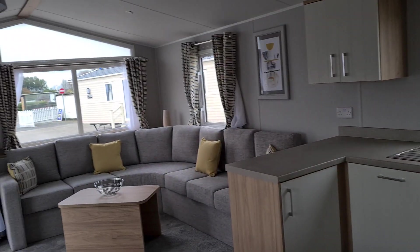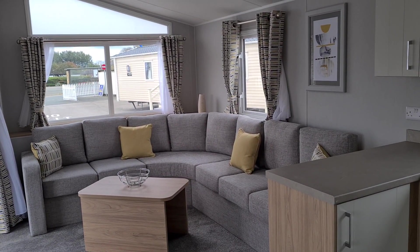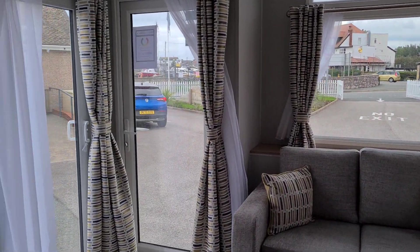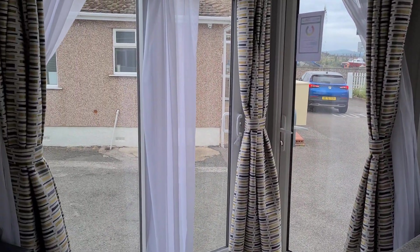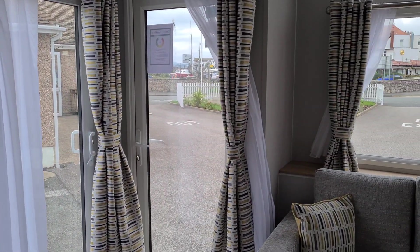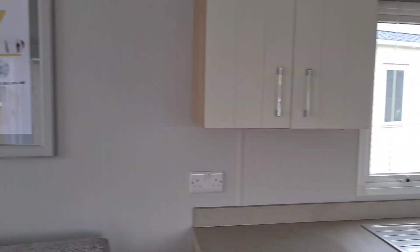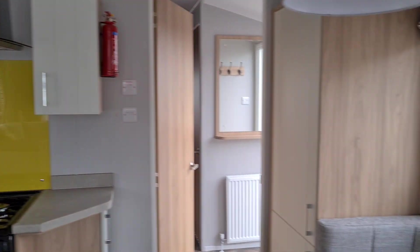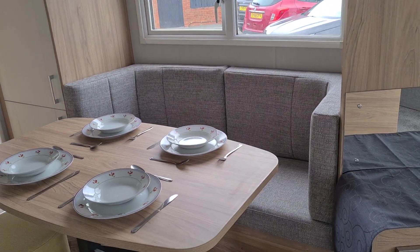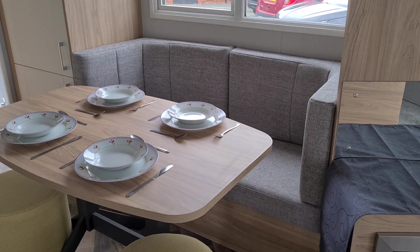It's called the Willoughby Castleton, and as soon as you walk in, the first thing that strikes you is the huge amount of glass, which allows the light to flood in. You've got sliding doors at the side of the caravan, a door to access the front end, and these huge windows all around the caravan — it just allows the light to flood in.